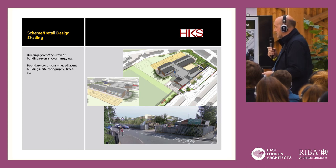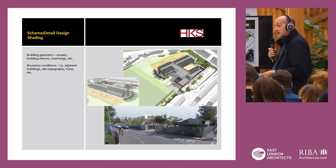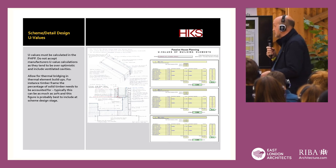In the PHPP, you have to calculate all of the reveals, building returns, overhangs, boundary conditions, site topography, and trees — whether it's permanent or temporary shading in the summer. U-values are relatively easy to use in PHPP but they must be calculated in it. Don't accept what manufacturers might tell you they can achieve in terms of U-values — they tend to be hopelessly over-optimistic because they invariably include the ventilated cavities.